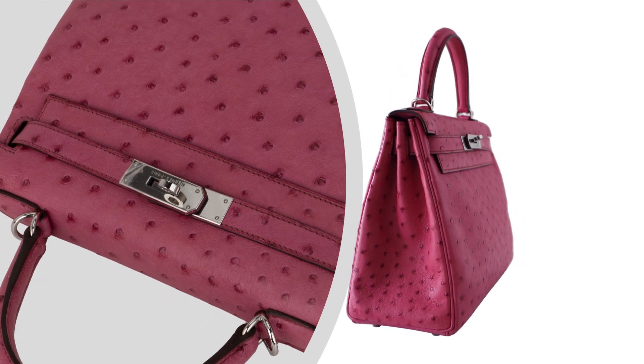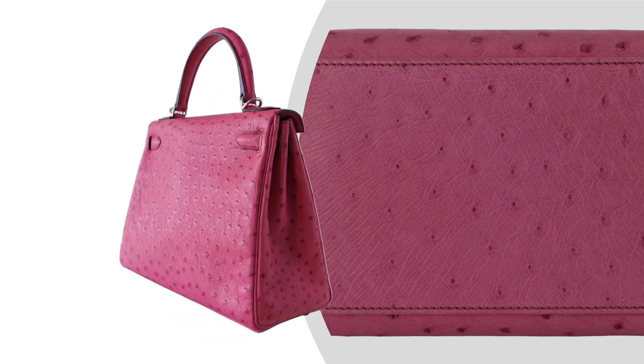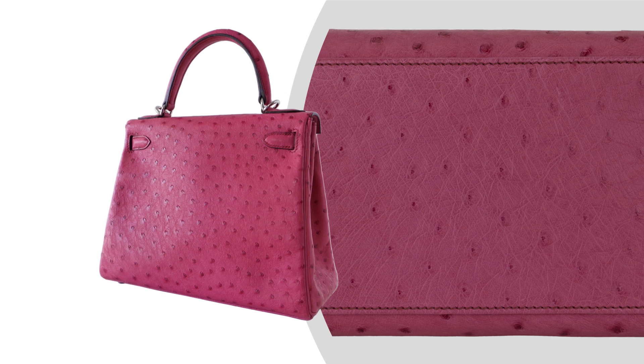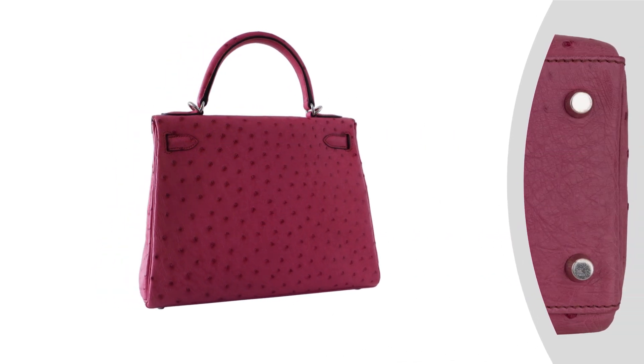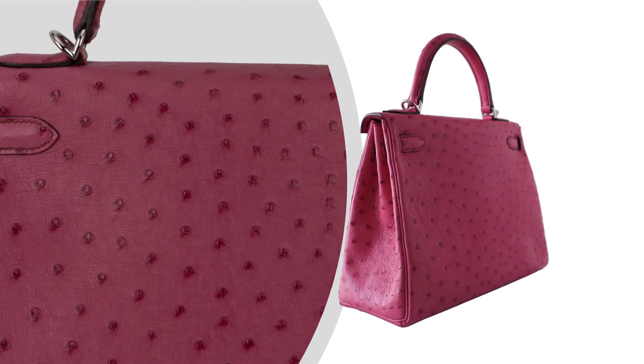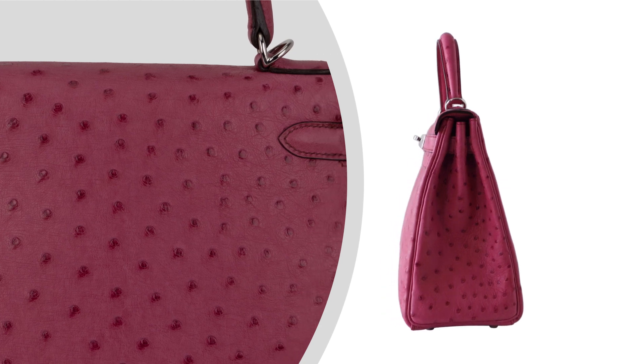The unique texture of Ostrich Leather not only adds a touch of exotic flair, but also promises durability and resilience. Adorning this beautiful bag is the gleaming Palladium Hardware, which perfectly complements the bold Fuchsia hue, adding a modern, polished finish.